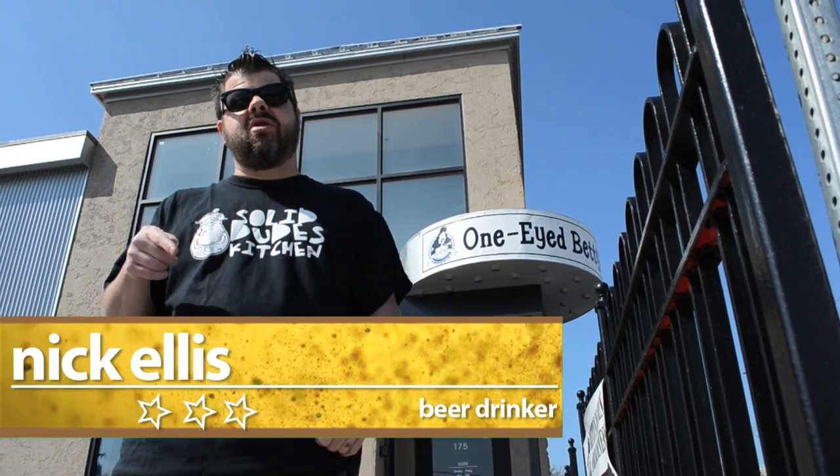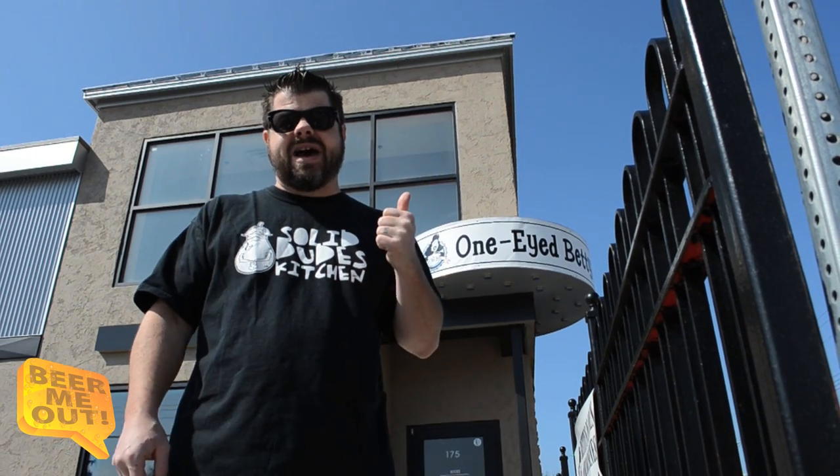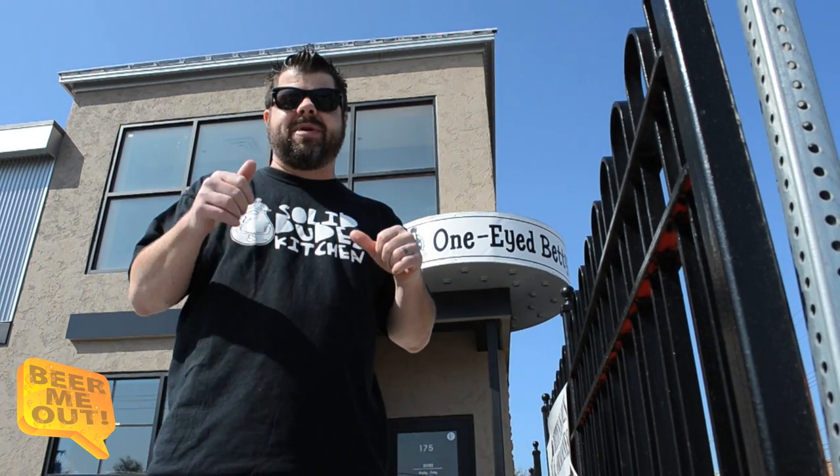Hey, what's up? It's Nick, welcome to Beer Me Out. Today we're on the road — we're actually in Ferndale, Michigan at nine mile and Woodward. This is One-Eyed Betty's, a hot beer spot that's been getting all kinds of talk online. Tons of beers, lots of drafts, lots of bottles. I haven't been here yet so I'm excited to check it out.